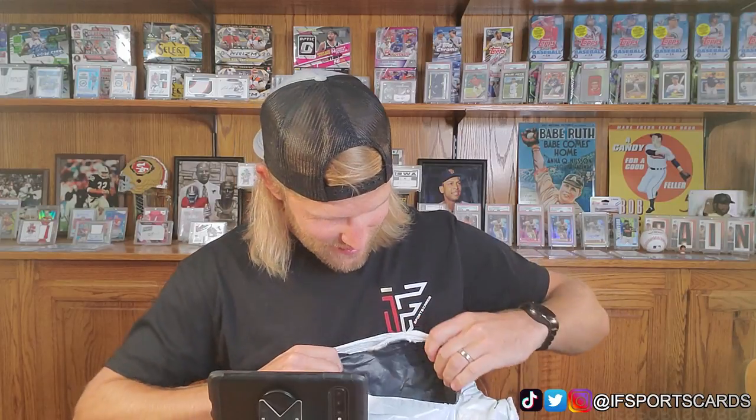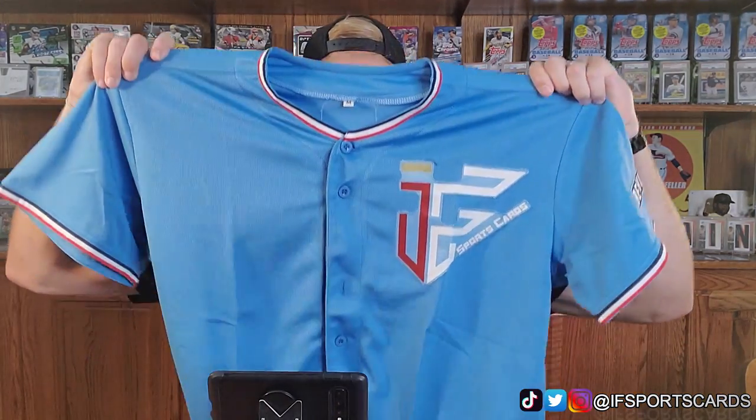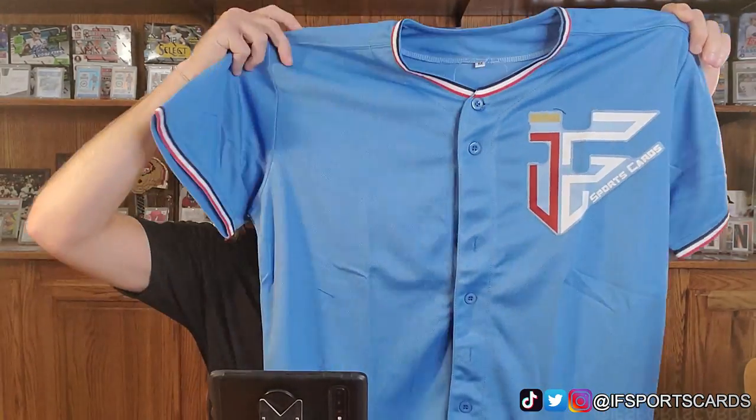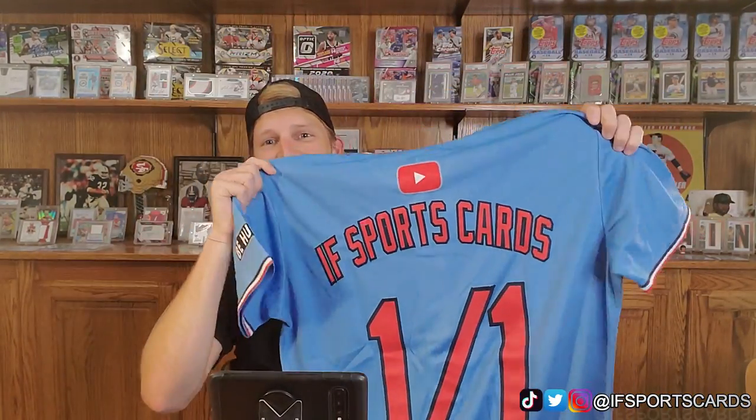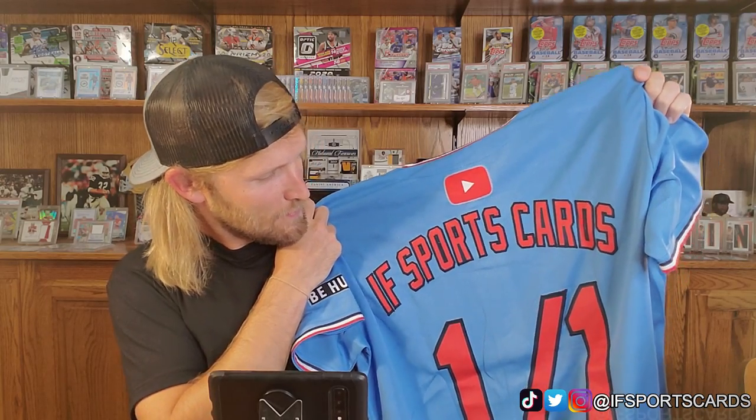So freaking excited for this — it is, it is! Check this out, guys. I just want to see if there's any sort of card in here. You guys ready for this? iF Sports Cards custom uniform — look at this! How freaking sweet is that? Look at the sleeve, that looks so good. I freaking love this thing — it feels like a real jersey and the stitching is incredible.